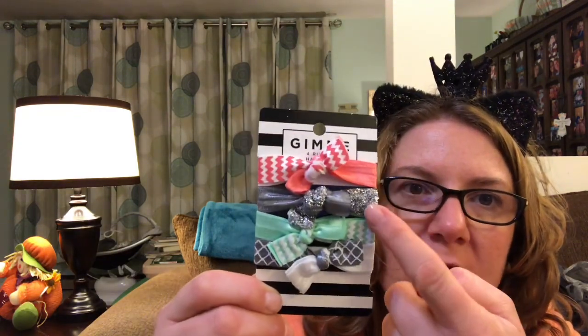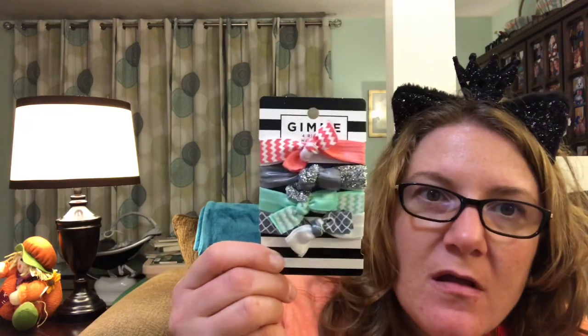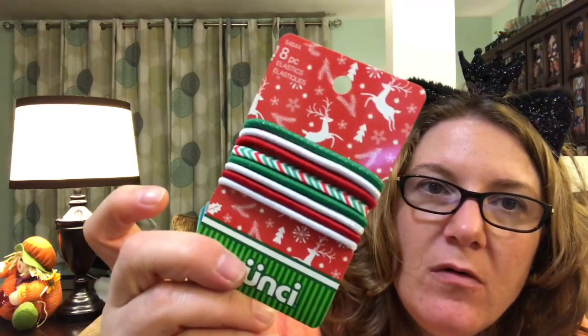I think this next two things I'm about to show you guys is probably what I was most excited about finding. These are Gimmy brand and there's four hair ties in here — there's this coral-colored one, the silver one with sparkles, this aqua green one, and gray with white. Are these not gorgeous? I thought those were so pretty. And then look, these are the Scrunchie brand and there's eight of them and they're Christmas. Aren't those adorable? That's one of my favorite things I got.